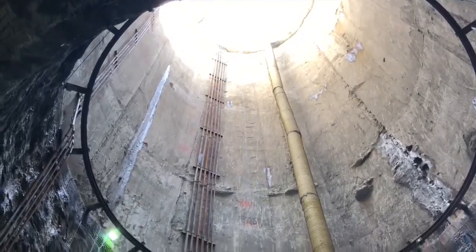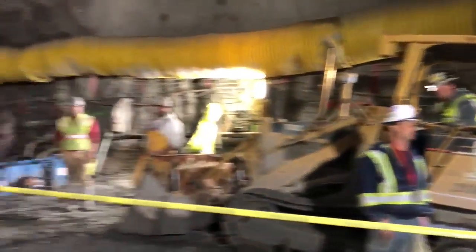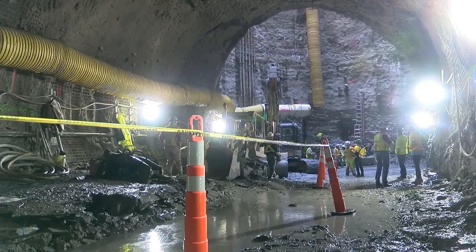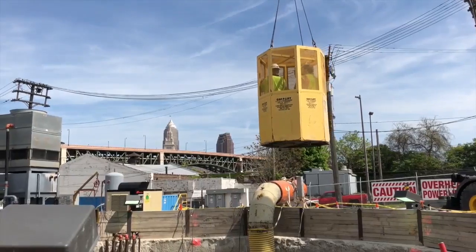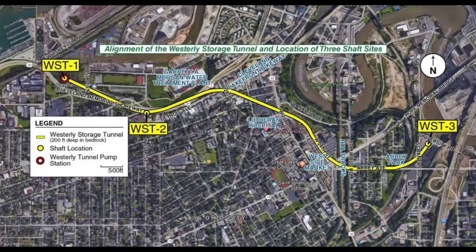It's part of Project Clean Lake, a $3 billion plan to dig a series of seven massive tunnels under Greater Cleveland, two to seven miles in length, that will be able to hold untreated water during a storm that can be pumped out and treated after. This is the westerly tunnel being dug 200 feet below Scranton Road in the flats, that will stretch two miles under Tremont in Ohio City.